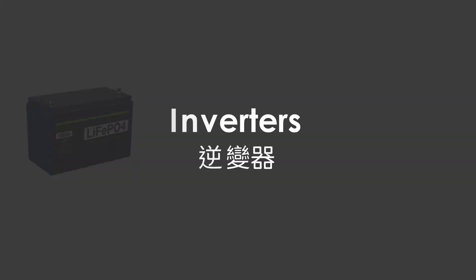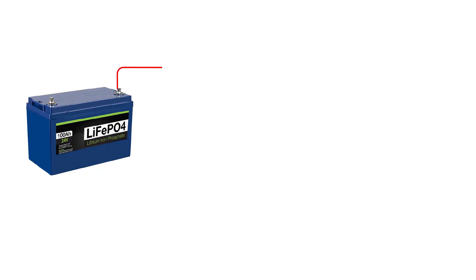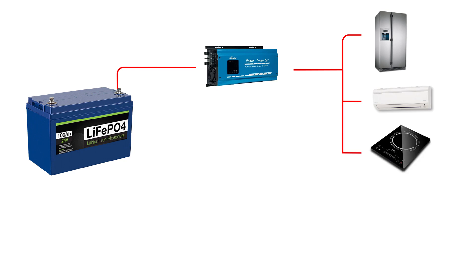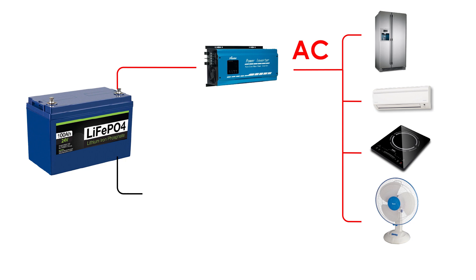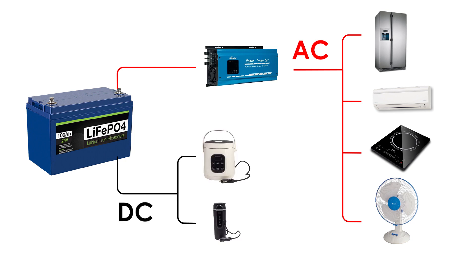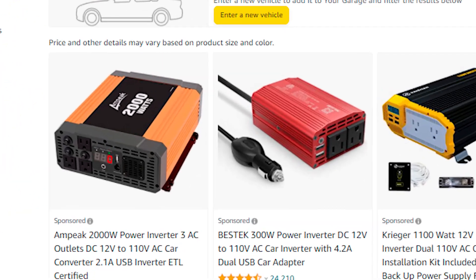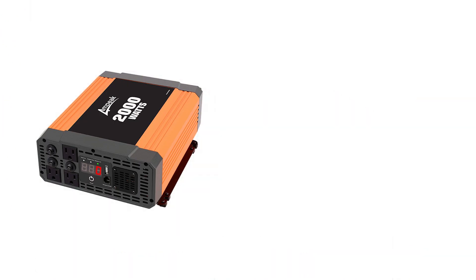Some of the electrical appliances in van life are AC and some are DC. When using AC power, DC power is converted to AC with an inverter. When using DC power, electricity from the battery can be directly supplied to DC electrical appliances, but the voltage must be consistent. Regarding inverters, there are many brands and specifications on the market, and we must pay attention to the following points in use.